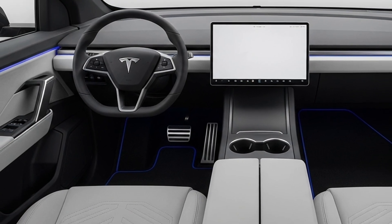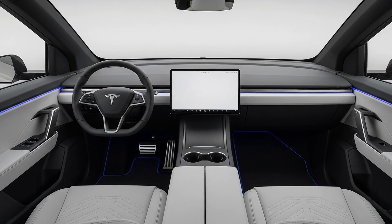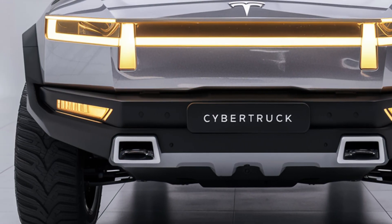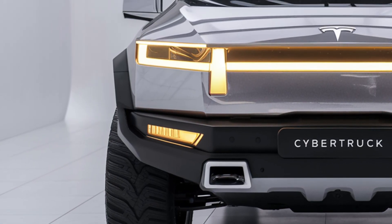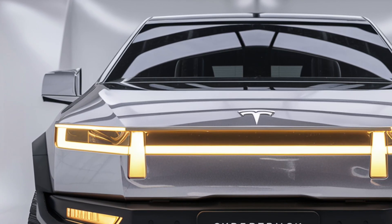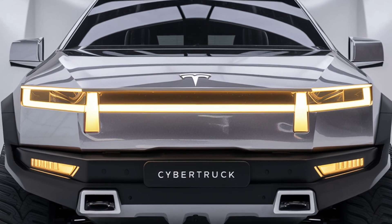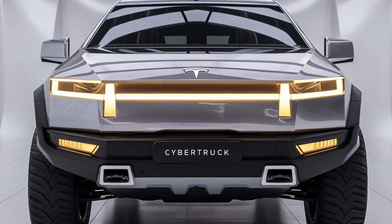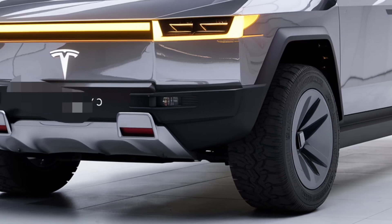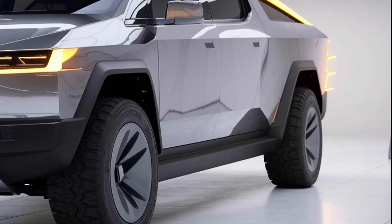When it comes to performance, the 2026 Tesla Cybertruck is nothing short of revolutionary. Tesla offers three configurations: a dual-motor all-wheel drive version, a tri-motor Plaid edition, and the new quad-motor setup introduced for 2026. The base dual-motor model produces around 600 horsepower and can sprint from 0 to 60 mph in just 4.5 seconds. The tri-motor Plaid variant ups the ante with over 850 horsepower, dropping that time to an astonishing 2.9 seconds. But the new quad-motor flagship dominates with roughly 1,100 horsepower, allowing independent torque vectoring for each wheel and achieving a 0-60 time under 2.5 seconds — faster than many supercars.